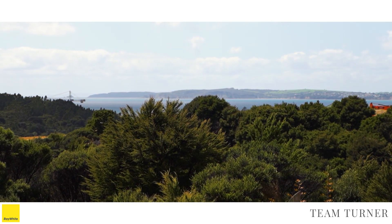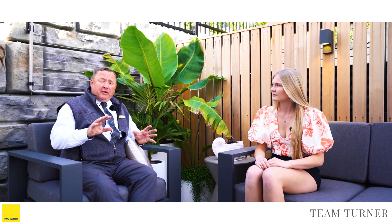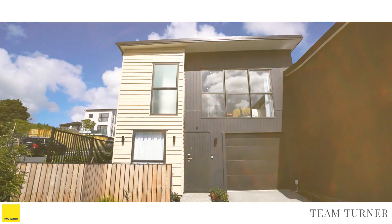This beautiful home has surrounding covenanted bush and gorgeous sea views. With three bedrooms and two and a half bathrooms, fully furnished to a high spec, this property is not to be missed.